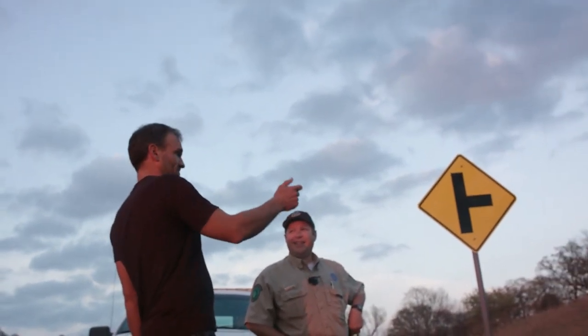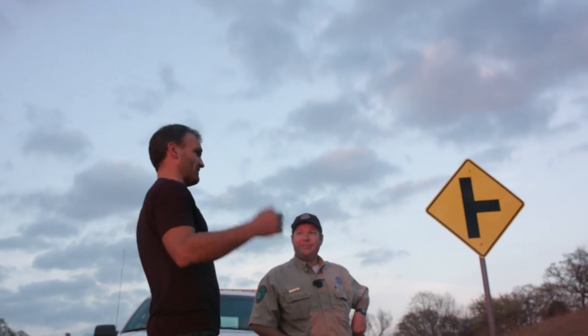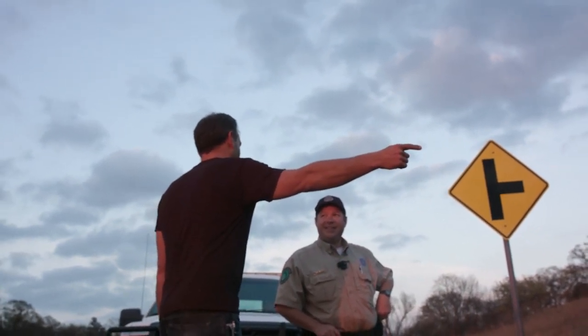Even at 40,000 feet, it's perfectly flat, right? And it's supposed to be 3.86 miles for a six-foot tall person standing at sea level.